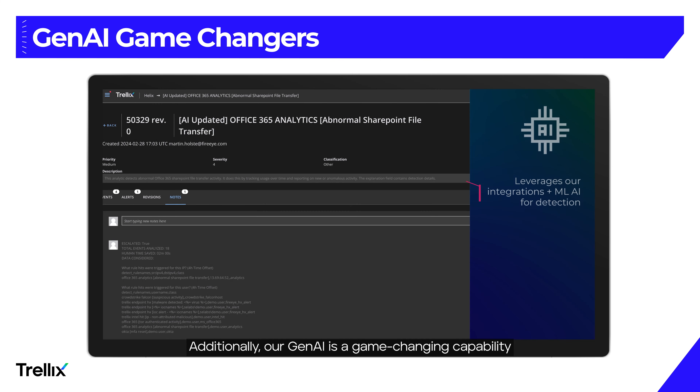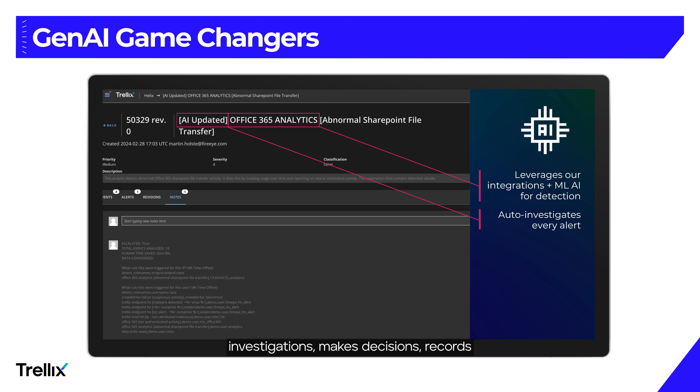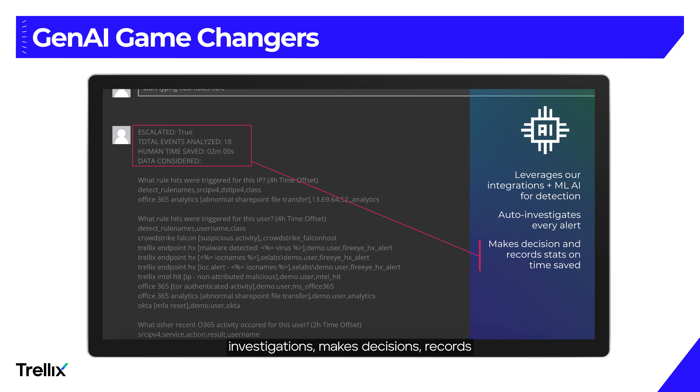Additionally, our Gen AI is a game-changing capability that automatically performs investigations, makes decisions, records the time you save, and provides detailed explanations. You can even customize the response by telling the AI how you would like decisions to be made.